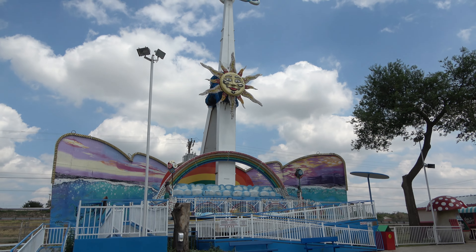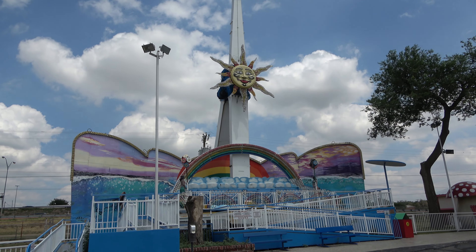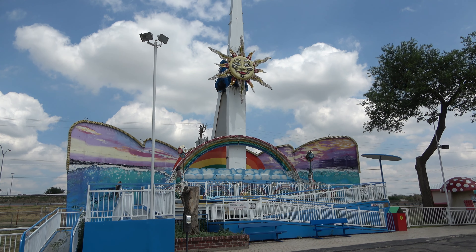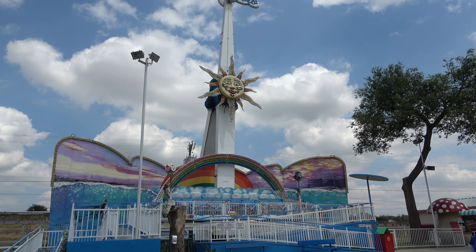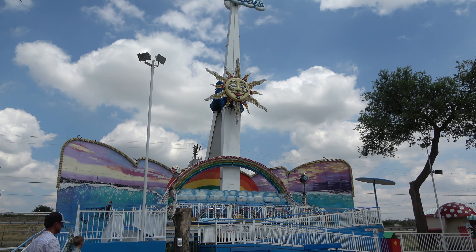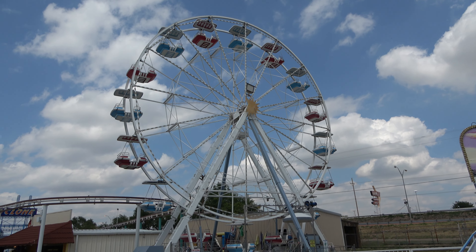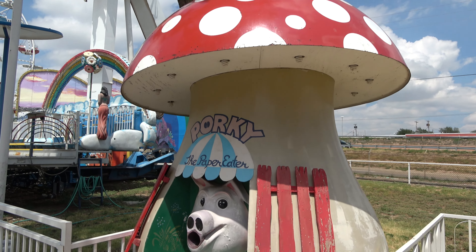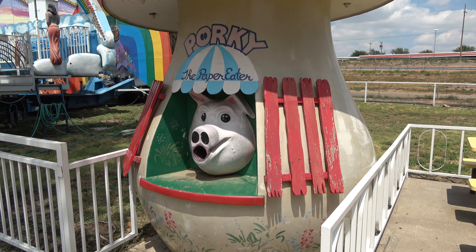Two rides that are closed and I'm a bit bummed about: they have a big old rainbow ride, and it's not super common to find these anymore. Growing up I'd go to the Great Escape in Lake George, New York, and there was always one right in the front of the park — those rides are really fun. They also have a Ferris wheel that is closed. I love this — it's not functioning, but they have Porky the Paper Eater.